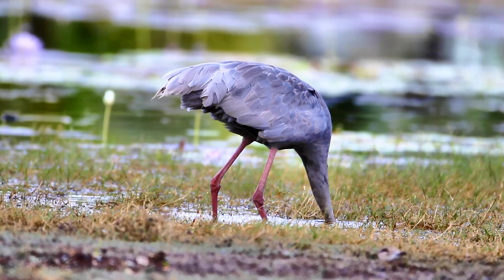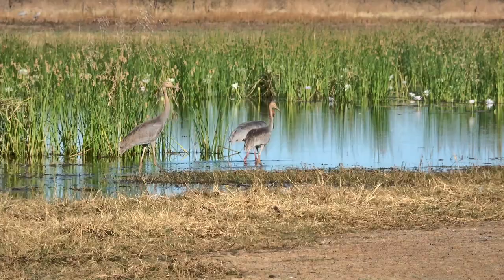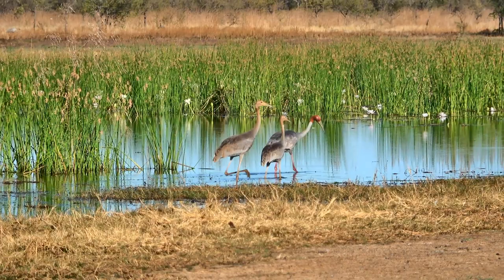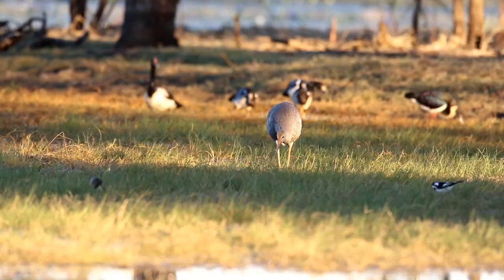It's interesting that sometimes the Brolga and the Sarus crane can submerge their head for several minutes, digging for tubers under the water. Here are twin Sarus cranes - one is bigger than the other, one male and the other female.